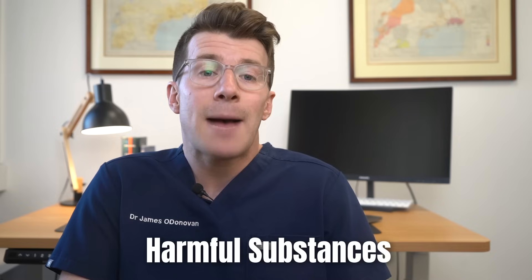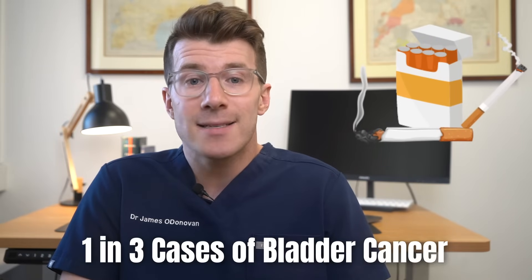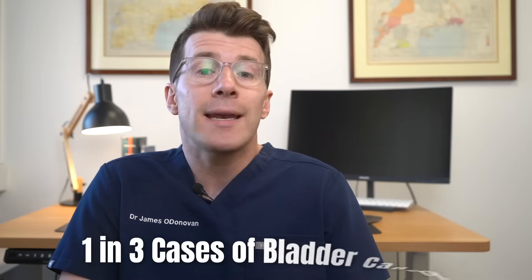Most cases of bladder cancer appear to be caused by exposure to harmful substances which lead to abnormal changes in the bladder cells over many years. Tobacco smoke is a common cause, and it's estimated that more than one in three cases of bladder cancer are caused by smoking. Contact with certain chemicals previously used in manufacturing is also known to cause bladder cancer; however, these substances have since been banned in the UK.